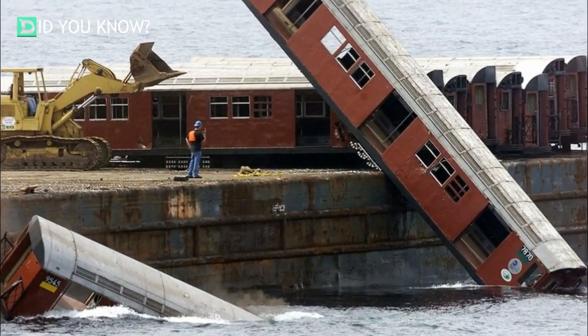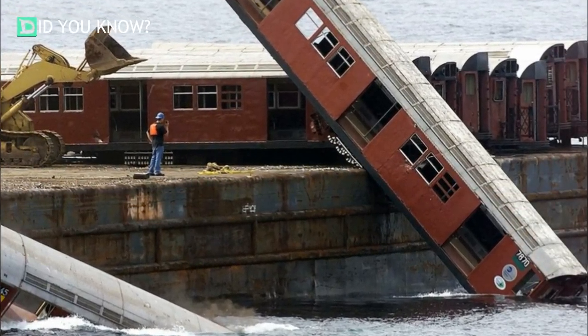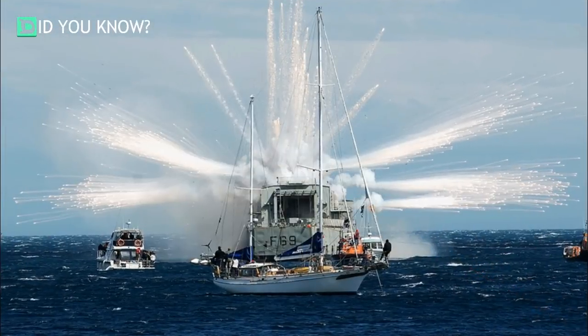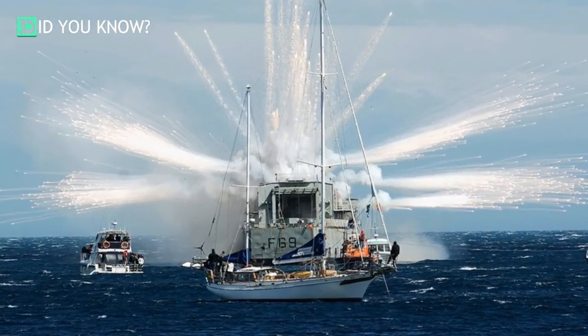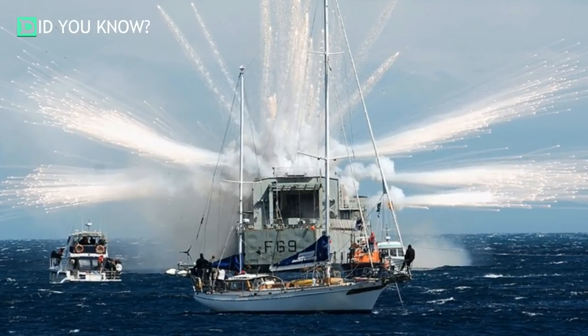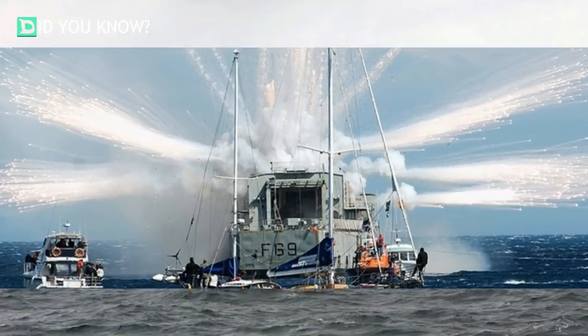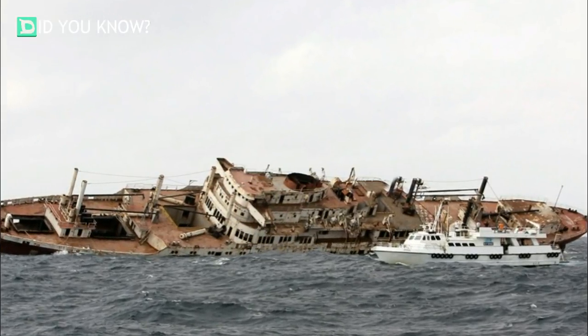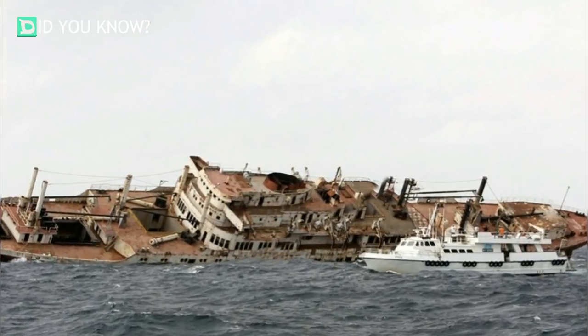New York City subway cars going into the Atlantic. HMNZS Wellington being taken down. The Texas Clipper sinking — this one sank before they were ready and had to be turned over and re-sunk.